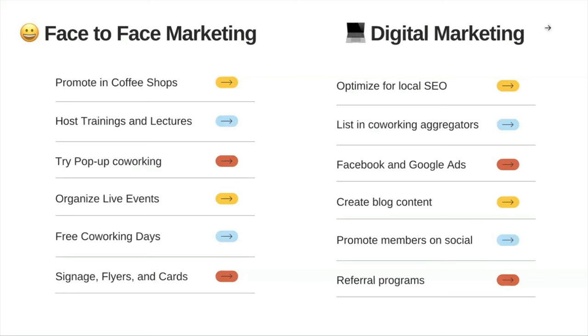Blog content for SEO helps you get ranked higher. One great organic strategy is to promote your members on social — if you have an amazing startup company in your space, highlighting their success story helps people think about you and consider working in your space. Finally, referral programs — incentivizing your members to talk about the space and giving them discounts or credit for referring another member — is another great strategy that can be done both face-to-face and digitally. Hopefully those are some ideas to get you jumpstarted and running with good marketing tactics.